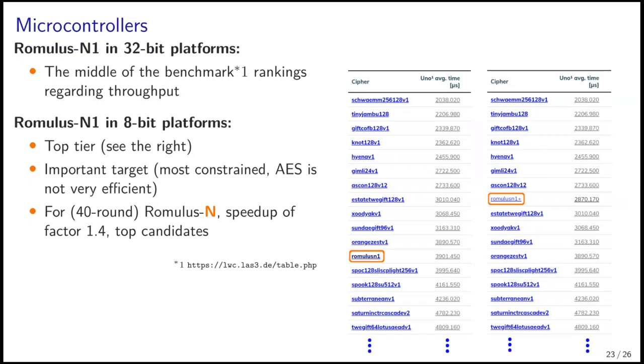For microcontrollers, there is also a comprehensive benchmark led by Renner, Podobnik, and Mototok. For 32-bit platforms, Romulus N1 is ranked in the middle regarding throughput. Interestingly, for 8-bit platforms, Romulus N1 is in the top tier, and our new 4-bit-lane version gained performance by a factor of 1.4, making it among the top candidates. We think 8-bit platforms are important because they are very constrained and AES is not very efficient on them.